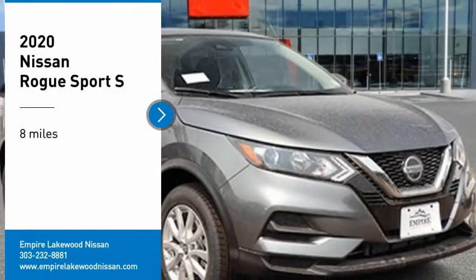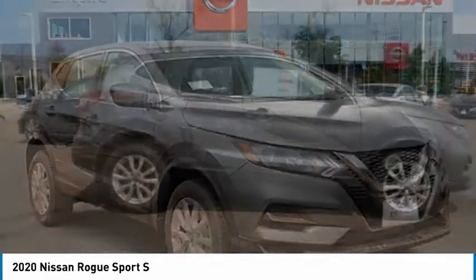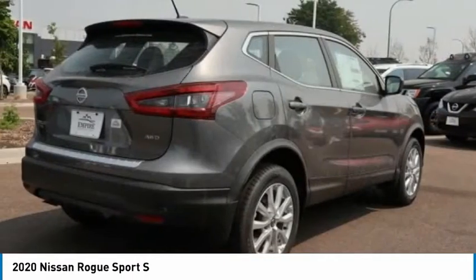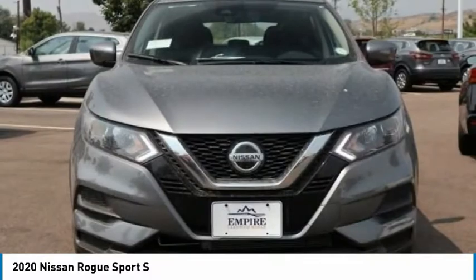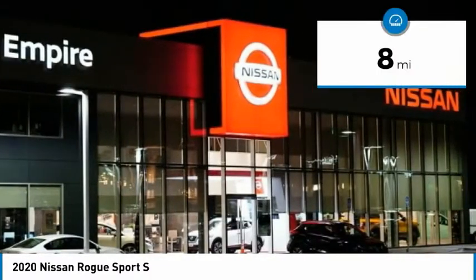Looking for the right vehicle? Check out the 2020 Rogue Sport. The Nissan Rogue Sport is a subcompact SUV that provides all the functionality. A smooth ride, lots of cargo room, and a roomy back seat is a recipe for a pleasant traveling experience. This vehicle has less than 100 miles.